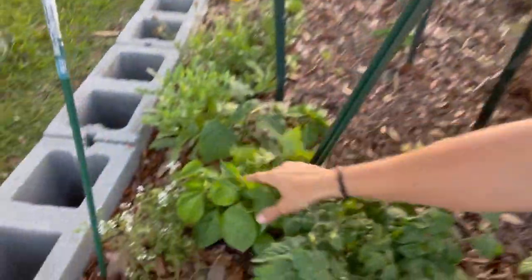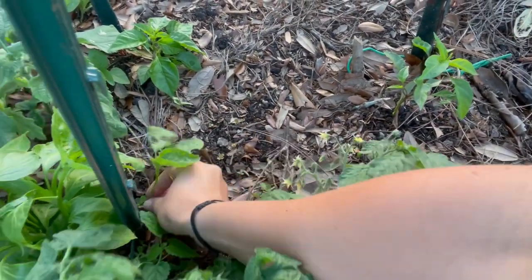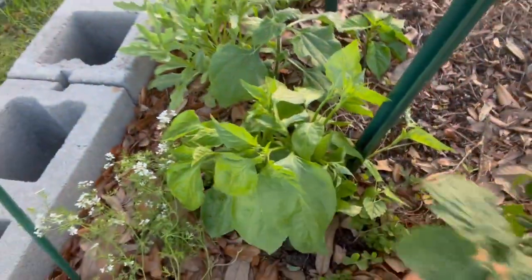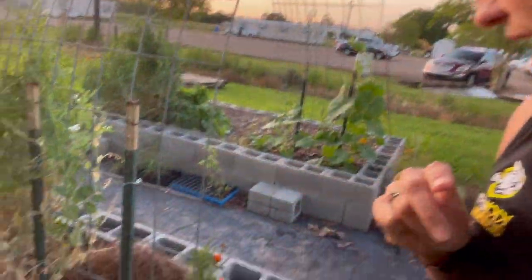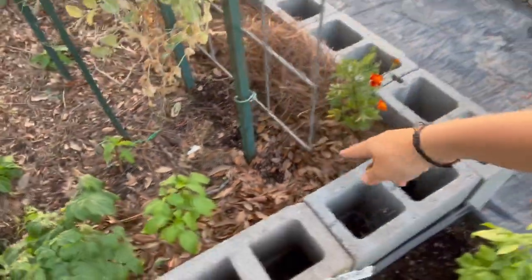If you can let things go to seed in your garden and come back, they're going to be so much stronger, because they've gone through one season and are already acclimated to your weather — they're just going to do better. The self-seeded ones have peppers on them and they're thriving, while the one I transplanted is struggling. Let things that have gone to seed in your garden stay if possible. You'll get hardier and hardier plants every single year.